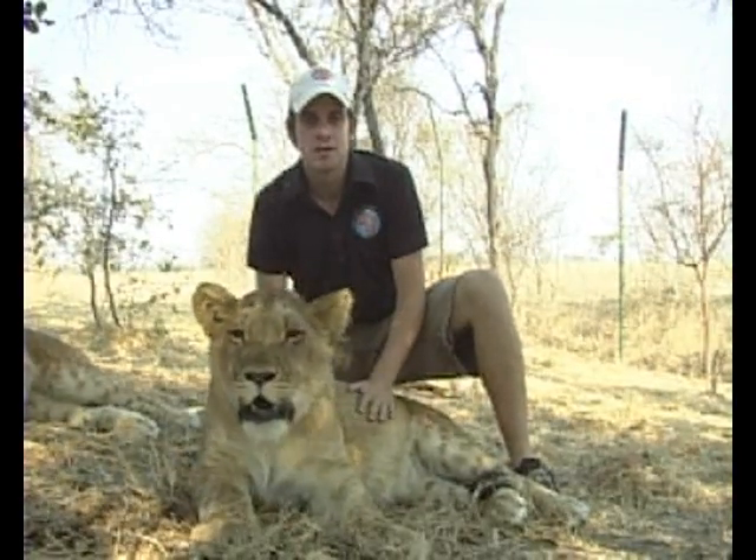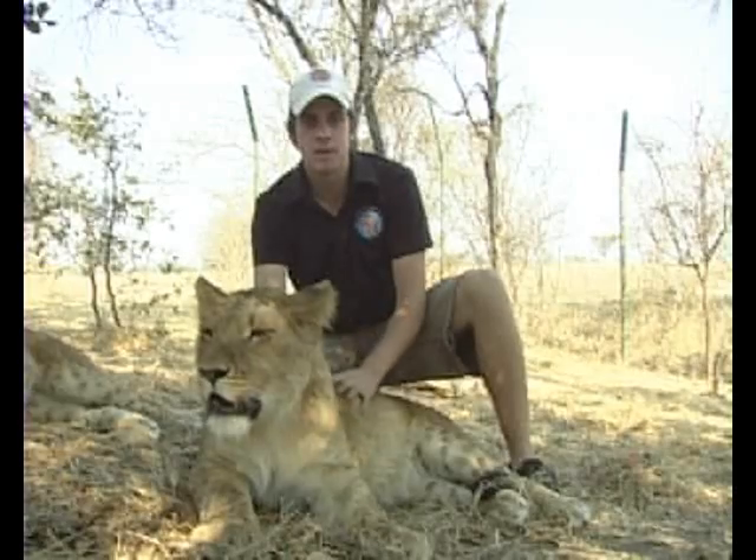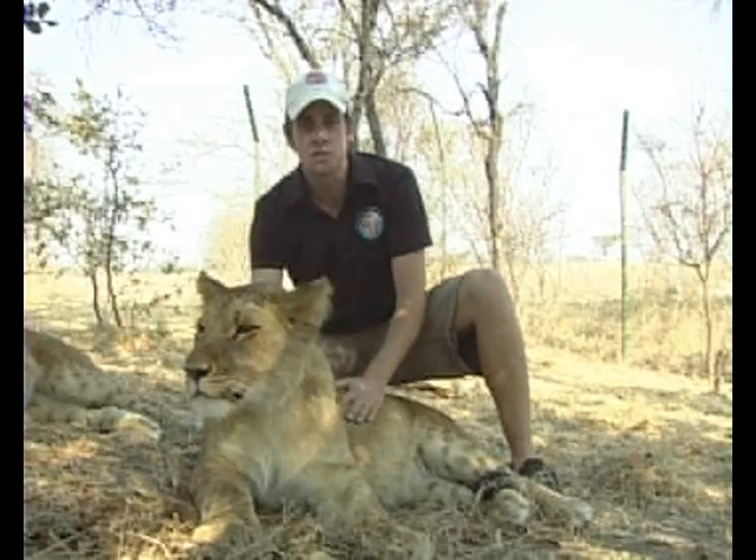Hi everyone and welcome to Antelope Park. My name is Ben, I'm one of the project managers here and this is a brief introduction to our project.